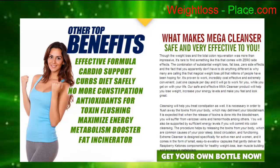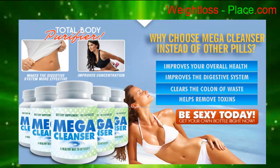Additional benefits include metabolism booster and fat incinerator. Why choose Mega Cleanser instead of other pills? It improves your overall health, improves the digestive system, and clears the colon of waste.